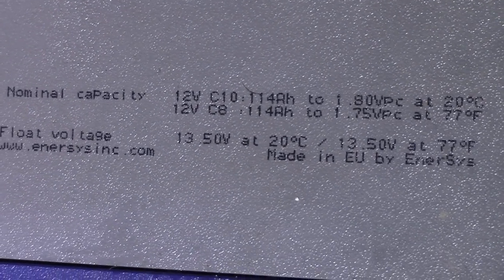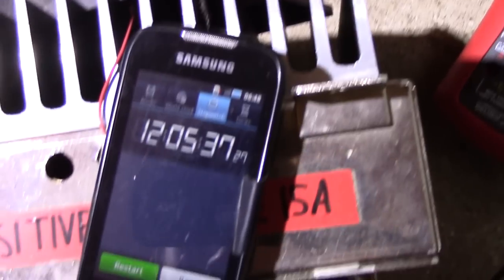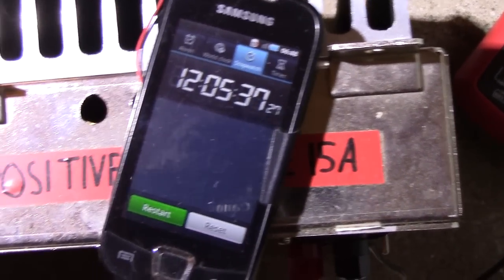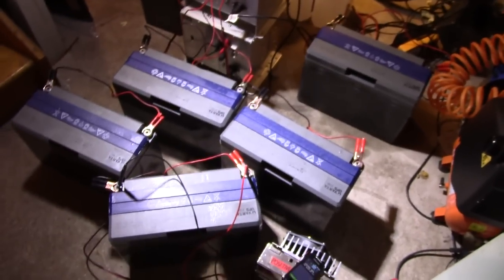This is a 114Ah stationary battery from 2003, which has a capacity of about 120Ah. And the best thing is, I've got 6 of them.